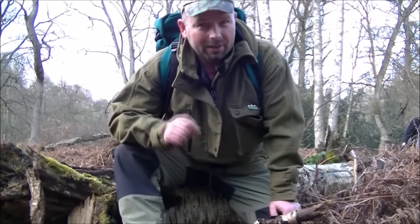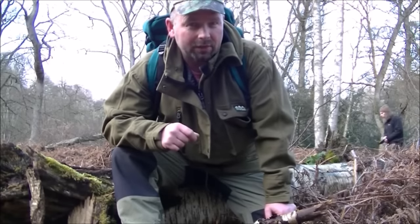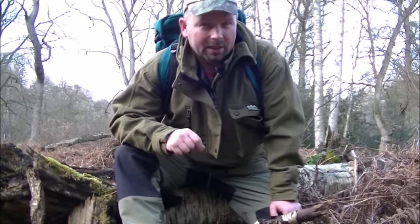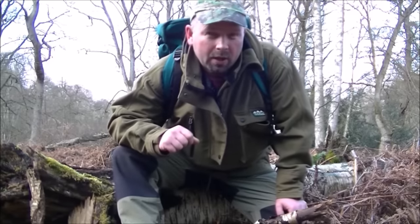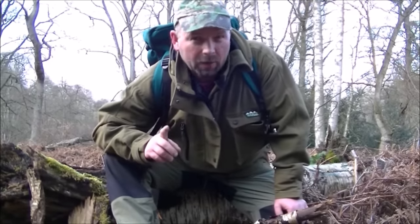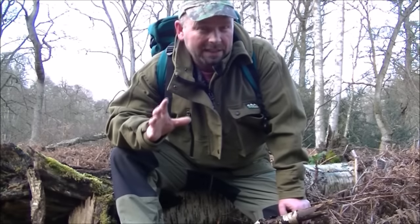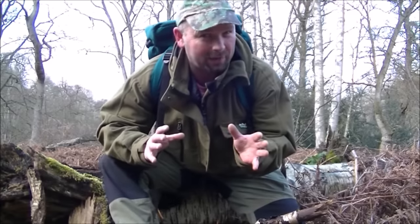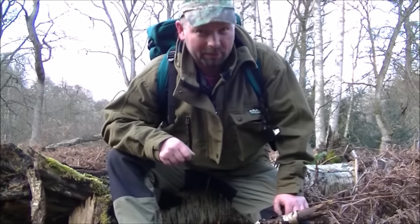Hello there, welcome back. In this video Colin and myself are in a wood in Northumberland and today we're on another fungus hunt, but we're looking for one specific fungus, and that fungus is chaga. Did we find any when we were out? Would it be worth making a video if we didn't find any? Watch on and find out.